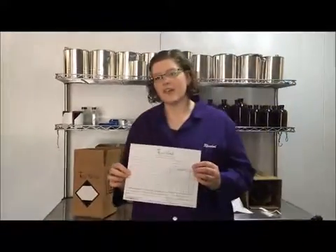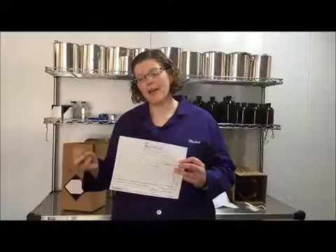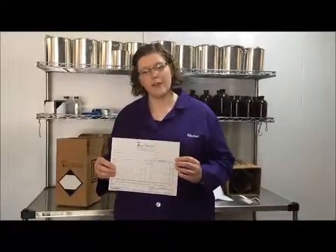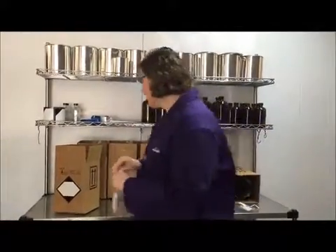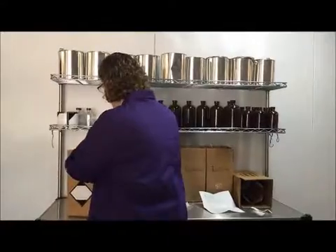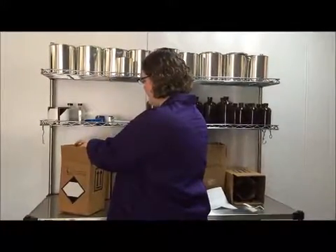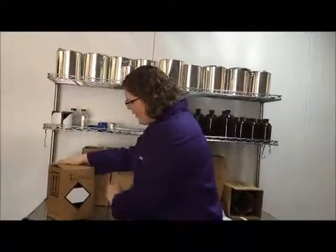Then you take what's called a chain of custody form, or a new customer form, or any piece of paper, and make sure that it includes your name, your sample type, and the testing that you want performed, along with your contact information including your phone number and email address, so that we can send you results. Put it on top, then close up the box and have it picked up by your local UPS driver.